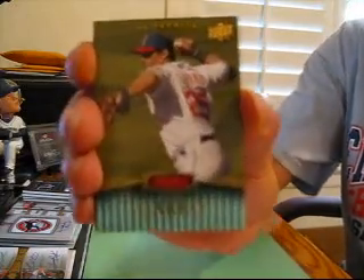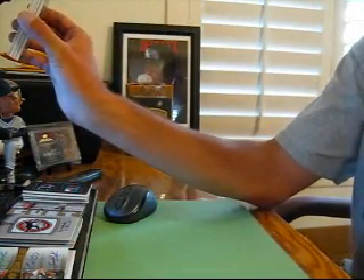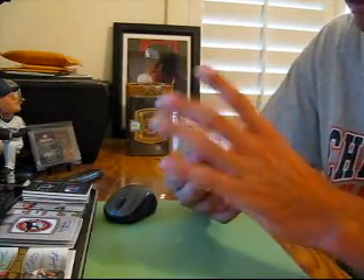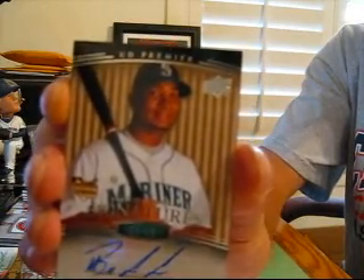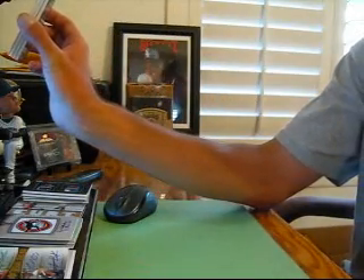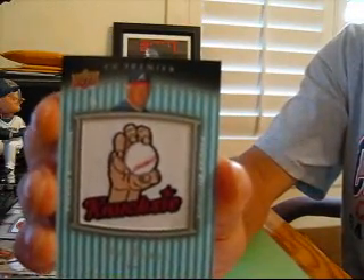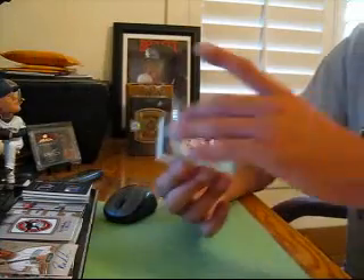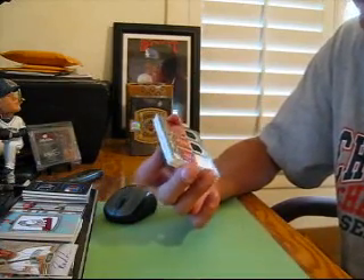On top, number 15, Ryan Garko for the Indians. And for the Mariners, another rookie numbered to 50 — Vladimir Valentin auto. Manufactured patch goes to the Braves — Phil Niekro, number to 75. And for the Twins, number 3 of 33: Joe Mauer, Justin Morneau, Johan Santana triple jersey.